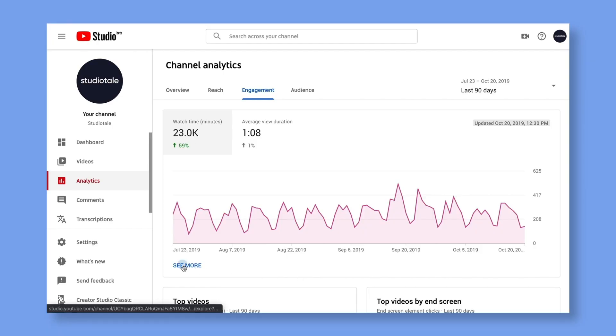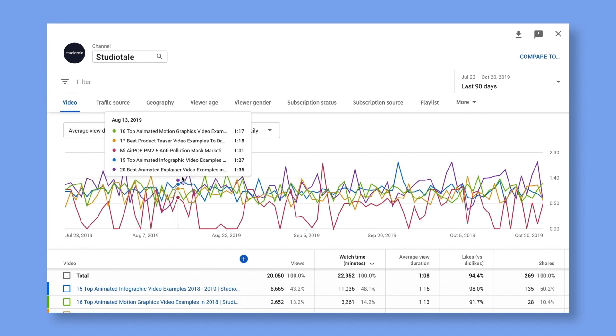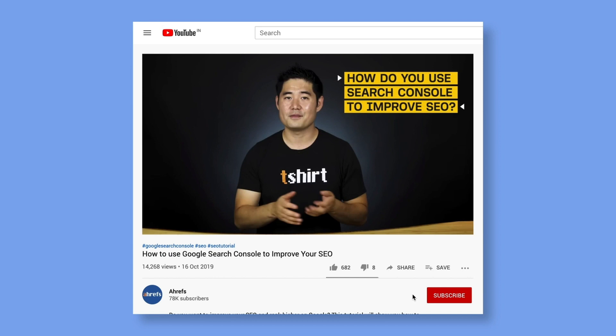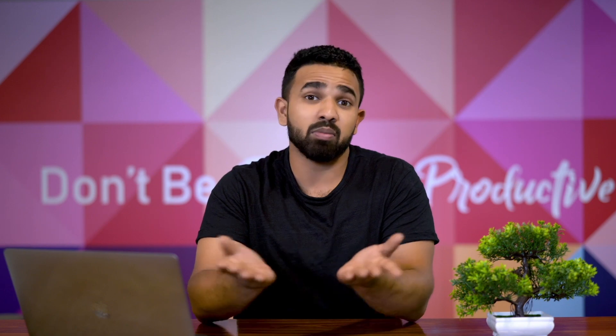Next up: session time. YouTube tries to keep people on their platform for as long as possible — it's how they make their money. Which is why they reward videos that help them do that. Session time is the amount of time a user spends on YouTube after watching your video before they divert to another website. If your videos generate a higher session time for YouTube, then YouTube will help you rank higher in the suggested videos list. A simple way to increase session time is to place your best videos on your end screens, channel page and playlists — that way you're enticing people to watch more videos, increasing session time while you're doing it.